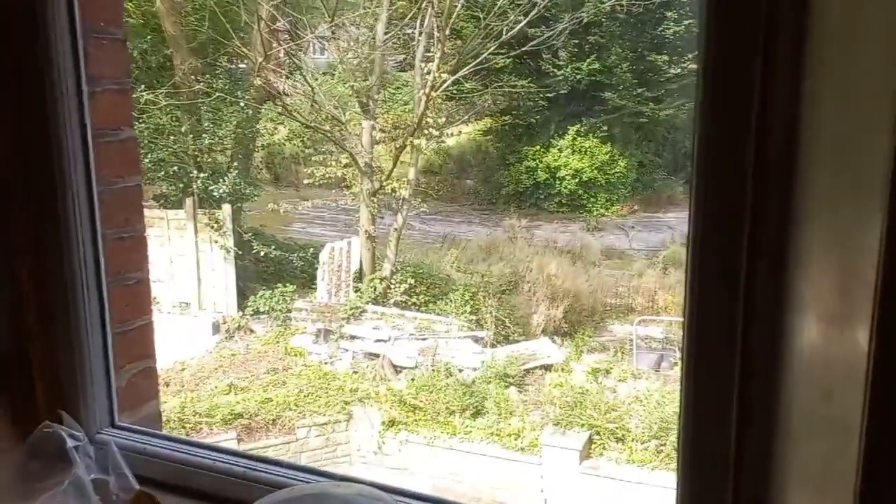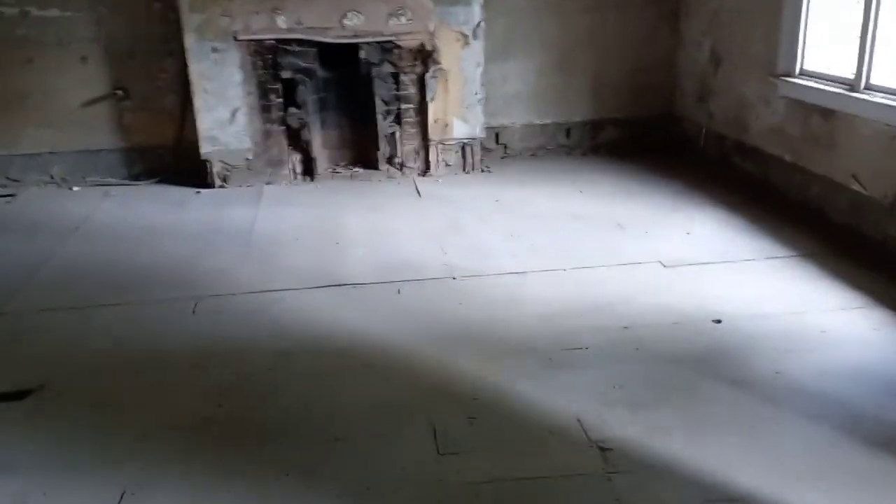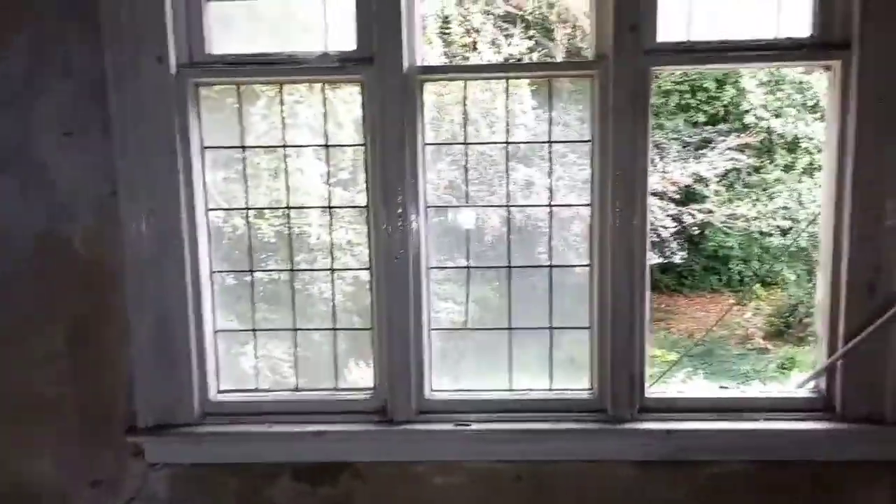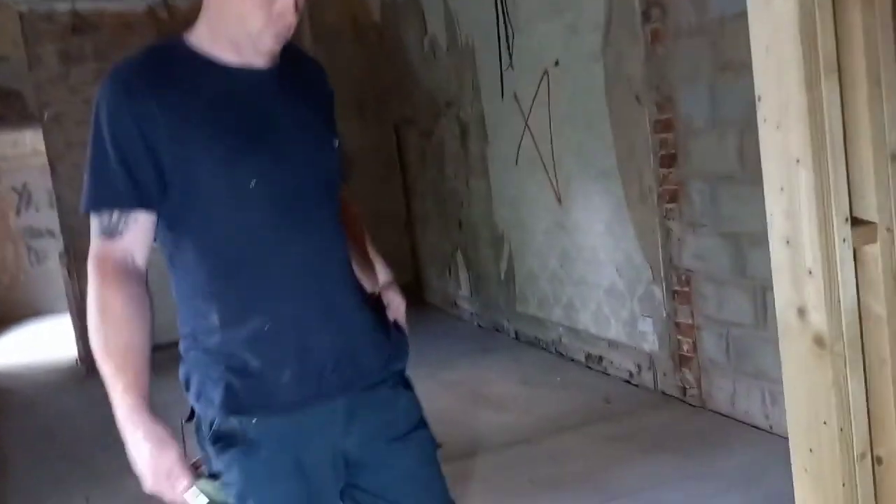So this is obviously a new build, as you can tell. No one else has covered this apart from me, guys and the boys. Look at this - you're first in this boys, no one's covered it. So that's where that axe goes to, right here. Look at that, happy days. And windows, man. We're checking the basement out. Happy days.